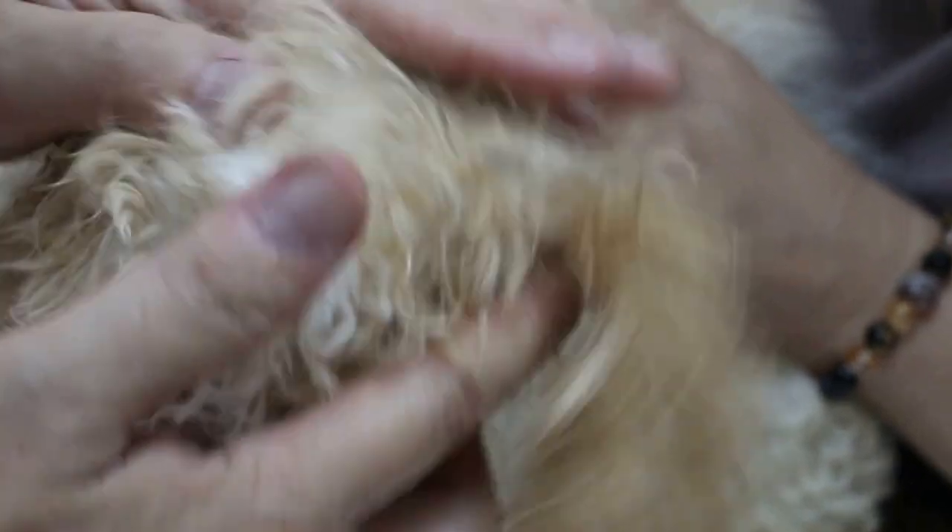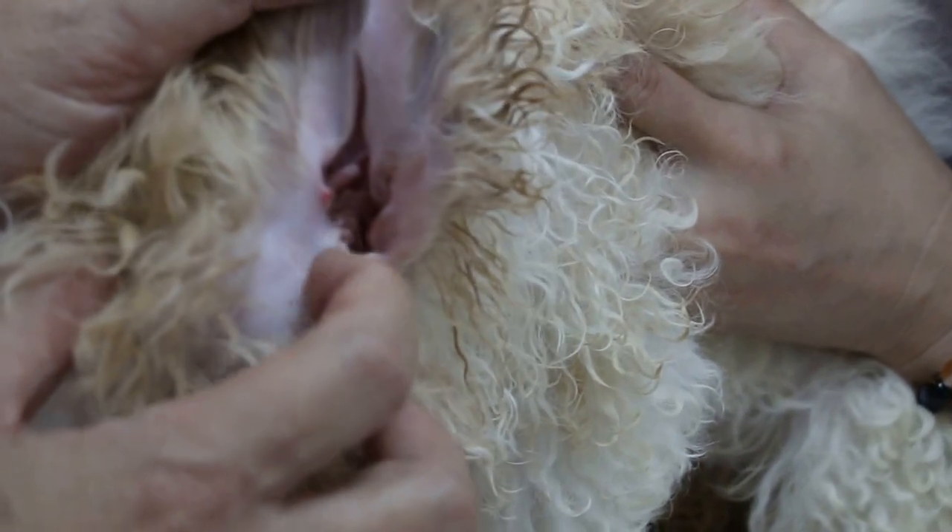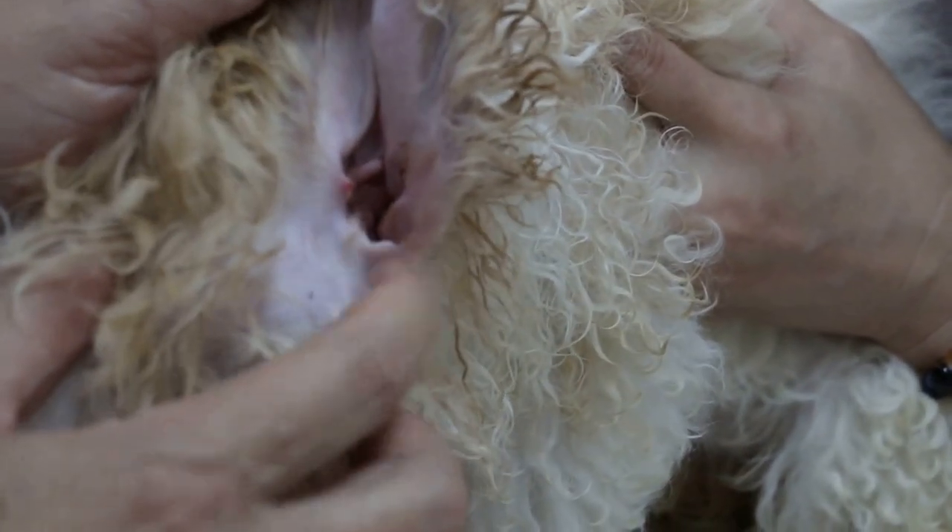Maybe when the dog is one year old or older. If the groomer can't solve the problem and if they are able to pluck it out, then it's okay. But the dog will move and struggle a lot.